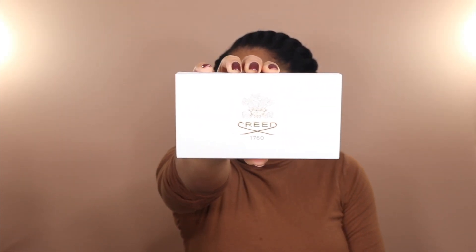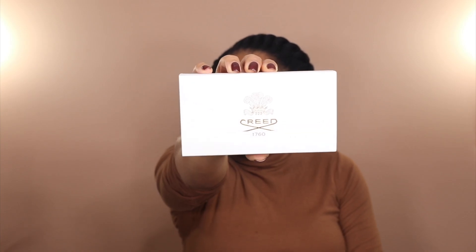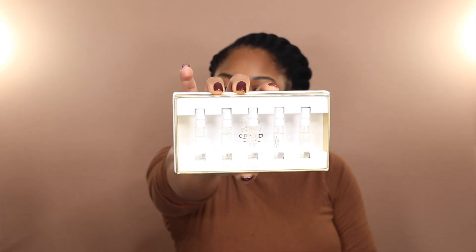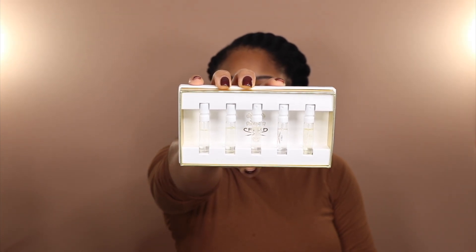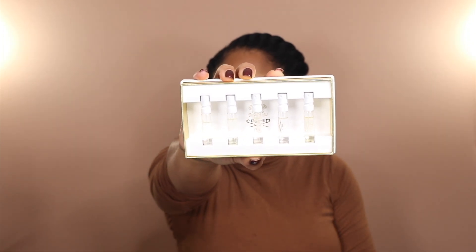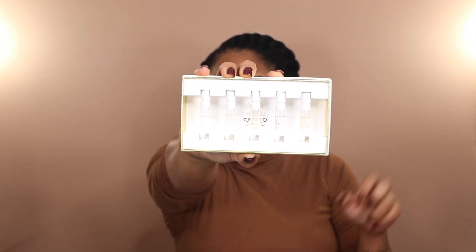Last but not least for fragrances, because these niche fragrances can get really pricey and flare up some commitment issues, I have been loving this Creed Discovery Set — oh so cute. Let me take this out of the box and show you what we got. This comes with five samples of some of Creed's most popular scents for women.